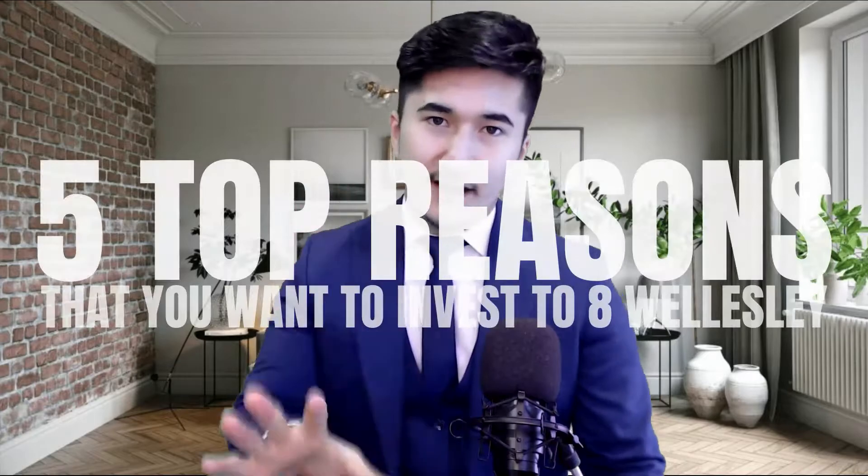I bet they're going to fly off the shelves. Units will range from 323 square feet bachelor units all the way to 828 square feet two-bedroom plus den. Here are the five top reasons that you want to invest in 8 Wellesley.